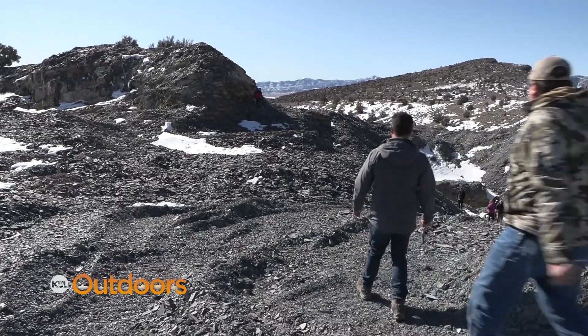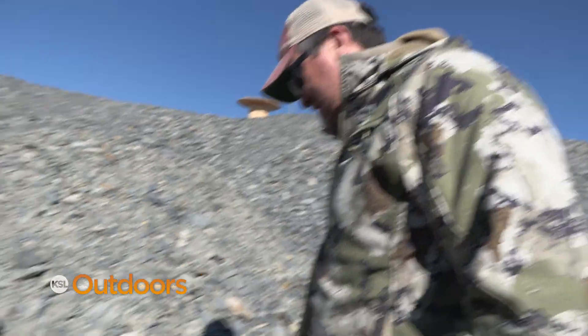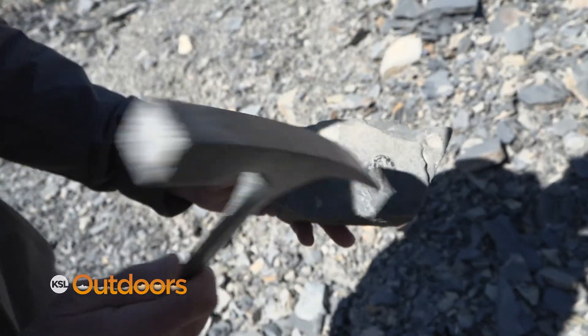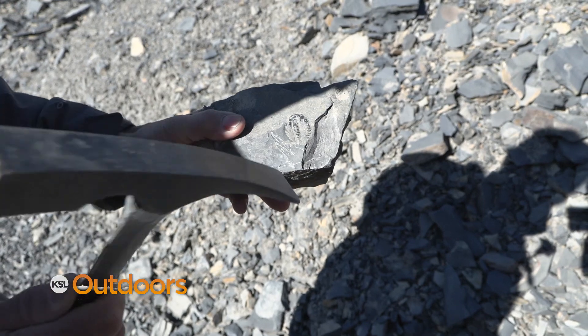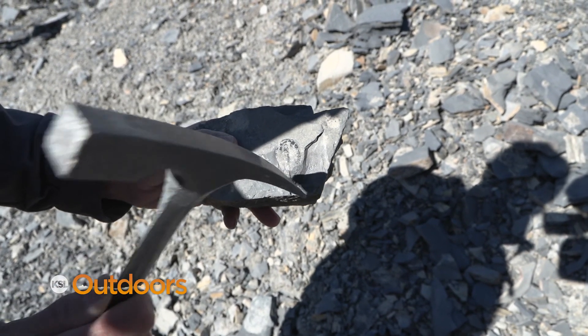There's one right in front of you — do you see it? Let's see if you can find it. It is a really good specimen and you can see that you can kind of flake the rock off of it. That's an Elrathia kingi and it's the most common species we find here in the quarry.